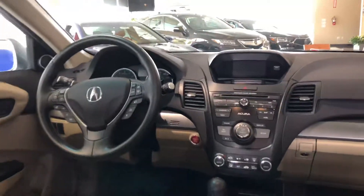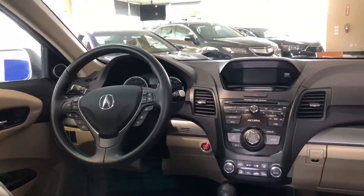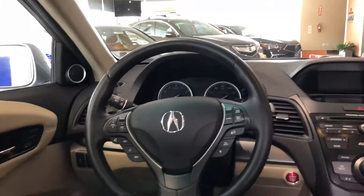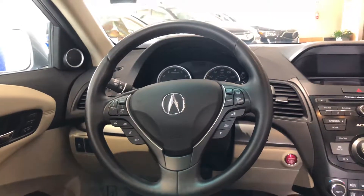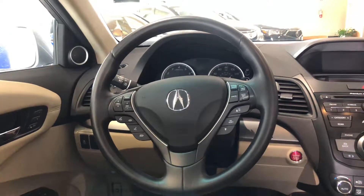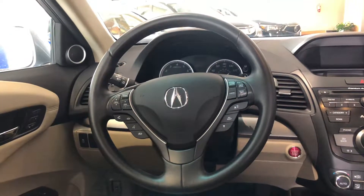The dashboard has a lot of great features to keep you connected, starting with the multi-functional leather-wrapped steering wheel where it's got audio controls, voice command for your Bluetooth which can store up to six devices, cruise control, and paddle shifters to keep you engaged.